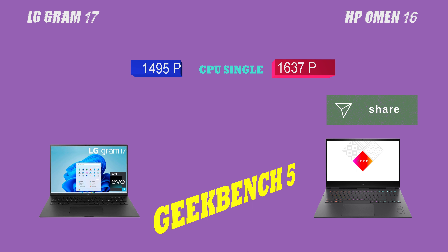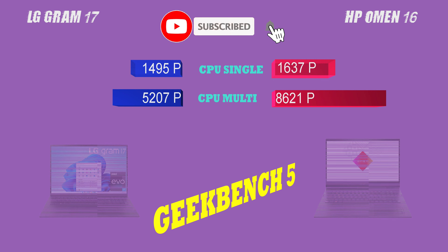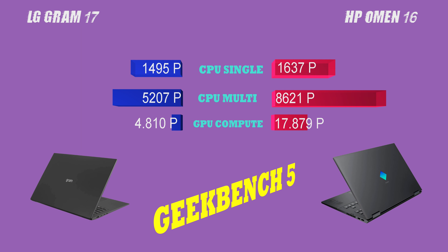Next, let's talk about connectivity. Both laptops have Wi-Fi 6, Bluetooth 5, Thunderbolt 4, and Type-C charging. That being said, the HP Omen 16 offers more advanced Bluetooth connectivity with the updated 5.2 version.